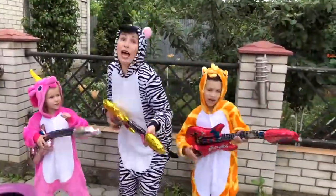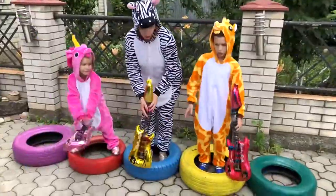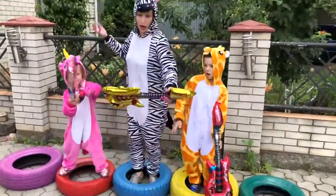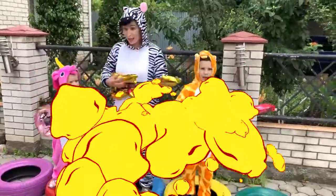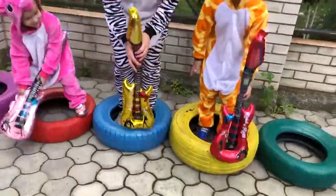Color tires, color tires, where are you? Here I am, here I am, how do you do? Here I am, here I am, how do you do? Color tires, color tires, where are you? Here I am, here I am, how do you do?